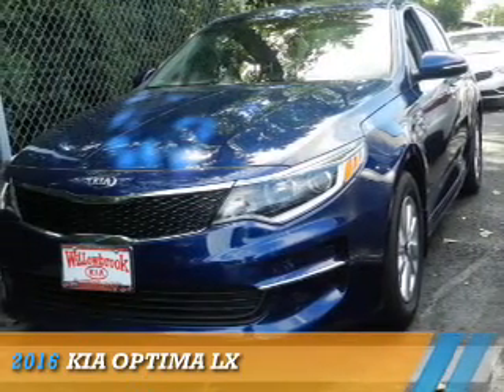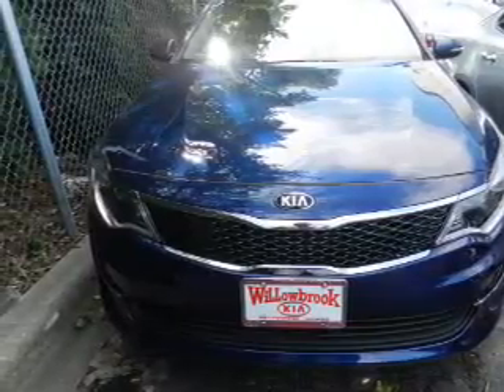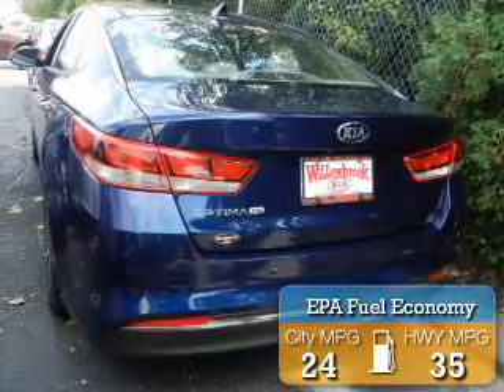Presenting the 2016 Kia Optima. It's powered by front-wheel drive, a 2.4-liter four-cylinder engine, and an automatic transmission. Great fuel efficiency saves you money by requiring fewer trips to the gas station.